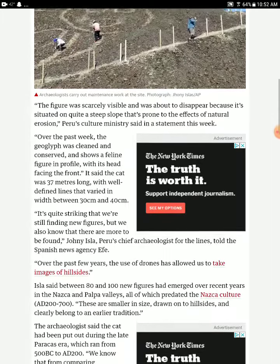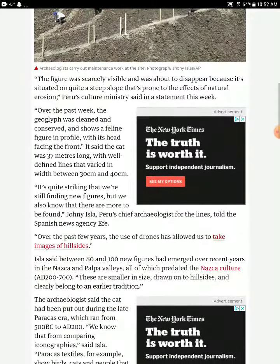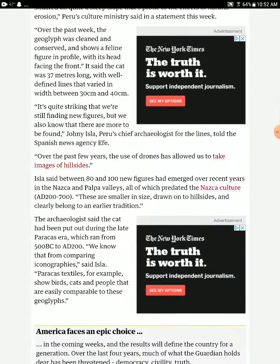It's quite striking that flying reveals new figures, and there is more to be found. Peru's chief archaeologist said — citing Spanish news agency AFP — that over the past few years, the use of drones has allowed them to take images of the hillsides. Between 80 to 100 new figures have emerged over recent years in the Nazca and Palpa areas.